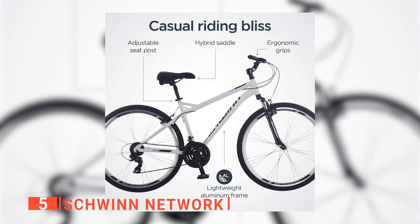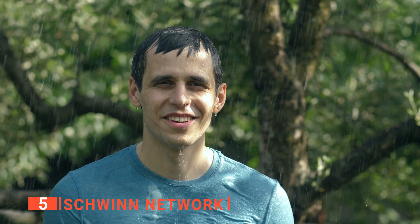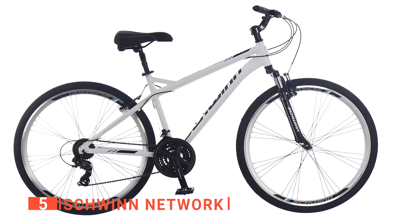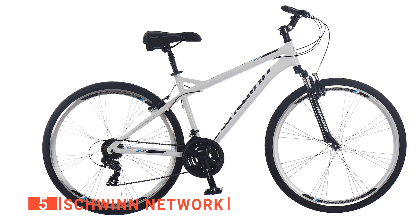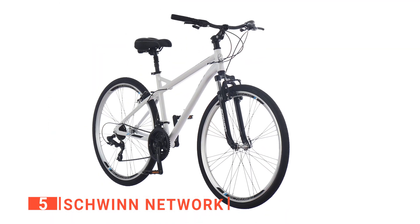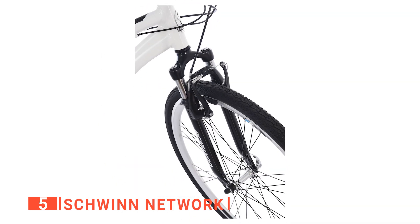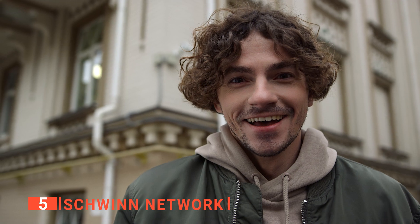The ergonomic handles feel good to hold for long periods as well. They have a good grip and reduce slipping if you're sweating or riding in the rain. It has a strong but lightweight aluminum frame, reducing the amount of energy spent going to and from your desired location. The Schwinn Network strives to give you the best comfort possible. The wheel size is 28.3 inches, making the bike tall enough for all adults.